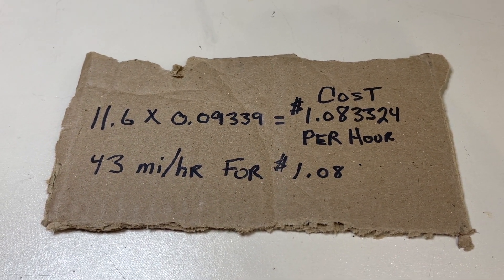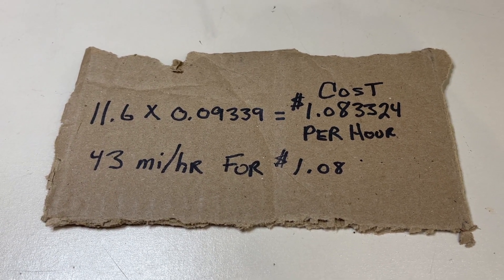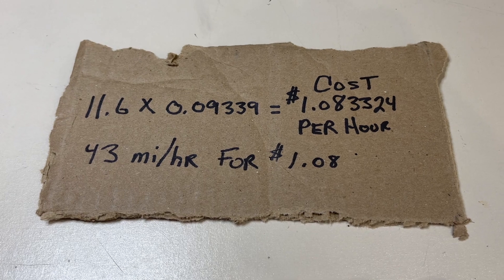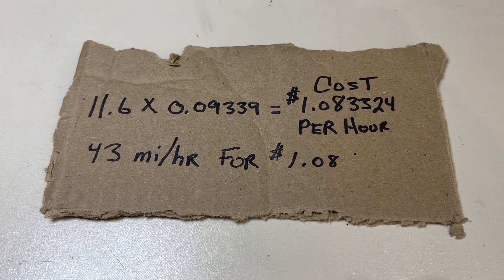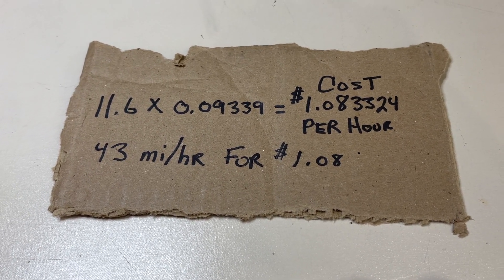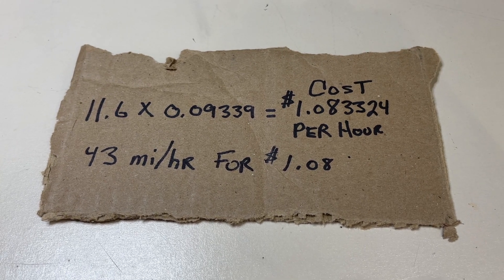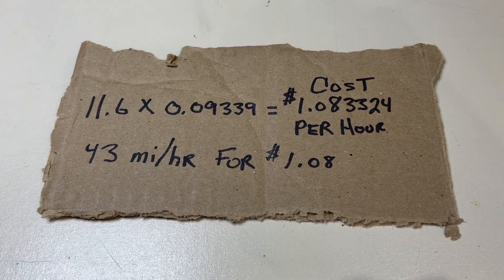I challenge anybody, unless they have a lower cost of electricity, to be able to drive 43 miles in whatever kind of car they have and get that mileage for $1.08. The cost doesn't end at fuel either — fuel is just a portion of it. You have oil changes, air filters, and all the regular maintenance for those vehicles. You cannot beat an electric car on cost per mile.